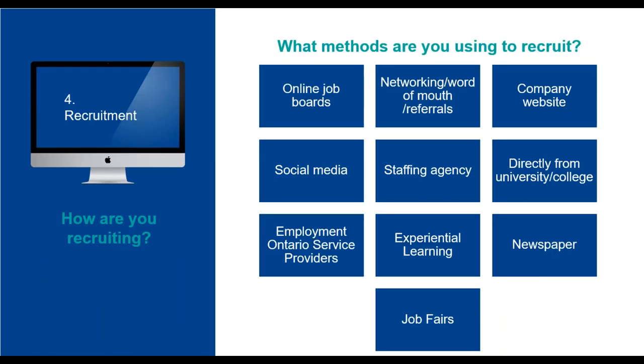One of the first questions we asked employers during consultations was: how are you recruiting? This was an open-ended question and we found employers used a mix of the following: online job boards, networking, word of mouth and referrals, their company website, social media, staffing agencies, recruiting directly from universities or colleges, Employment Ontario service providers, experiential learning, newspapers, and job fairs. These methods can all benefit your recruiting, so we'll go through and highlight the benefit of using each.